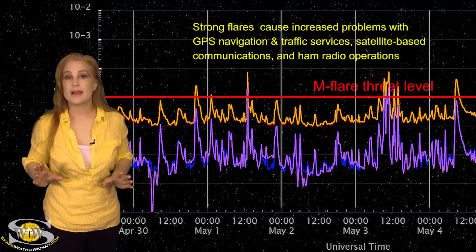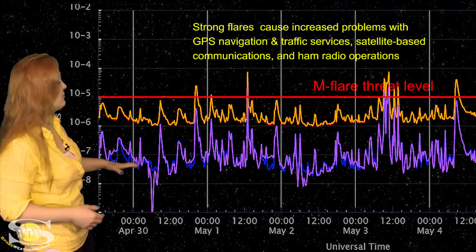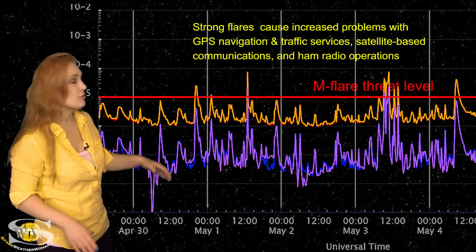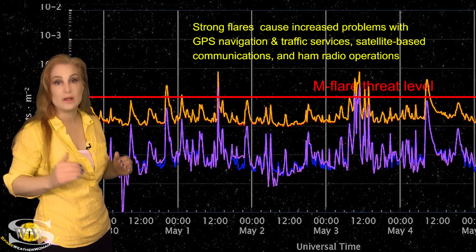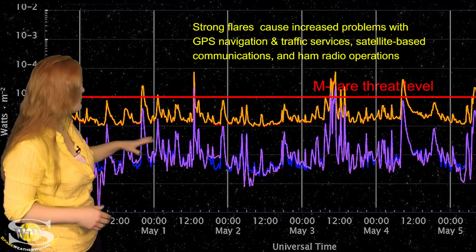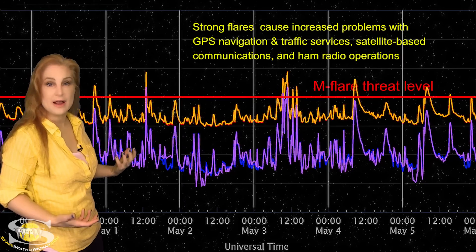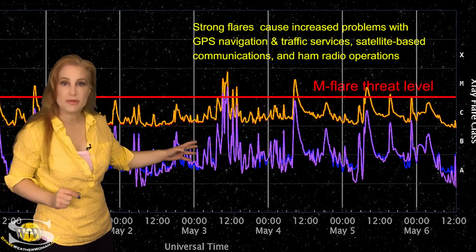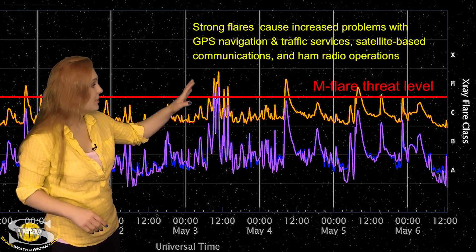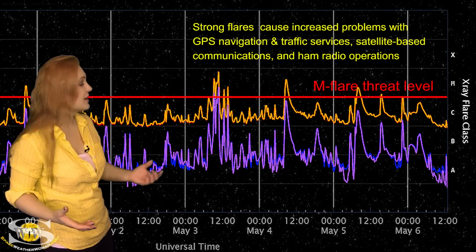Switching to our M-flare and radio blackout threat meter: as we take a look at the X-ray flux over the past week, we've actually been sitting above the solar floor, which means the solar flux continues to be high and well into triple digits. We popped a big M-class flare and R2-level radio blackout back on the 1st, but it was very short-lived. Things quieted down until about the 3rd, and then Region 3293 started to get really flare active.